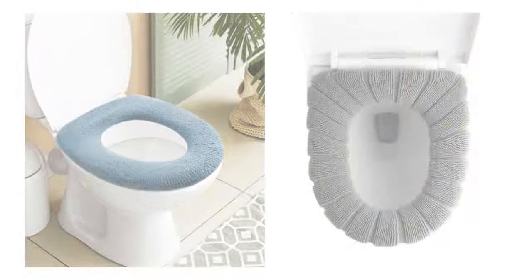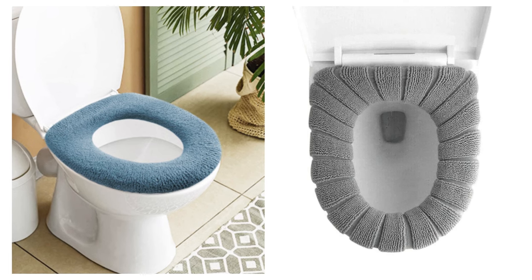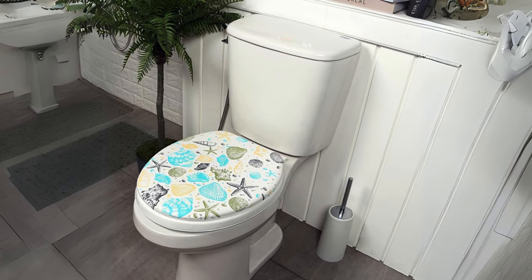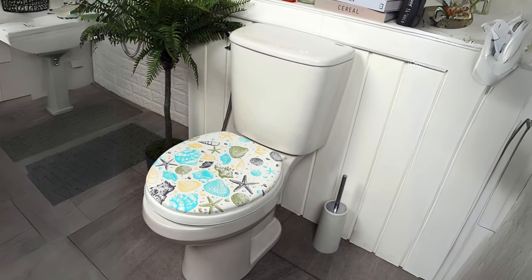Cushioned Fabric Toilet Seats: For a more traditional touch, consider fabric-covered padded seats. These not only provide comfort but also add an aesthetic element to your bathroom decor.